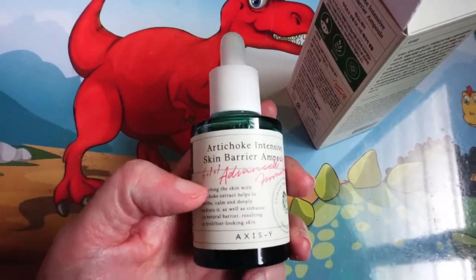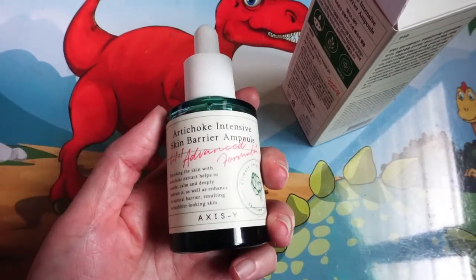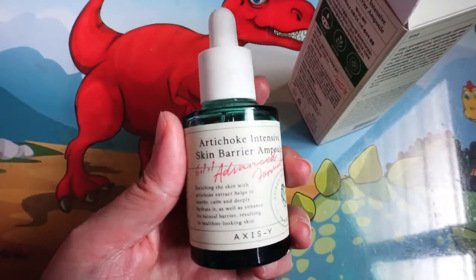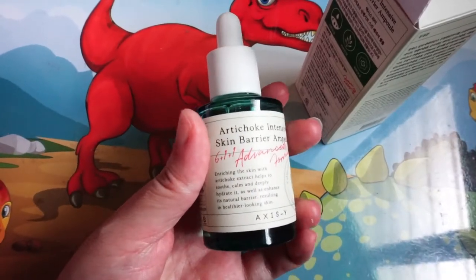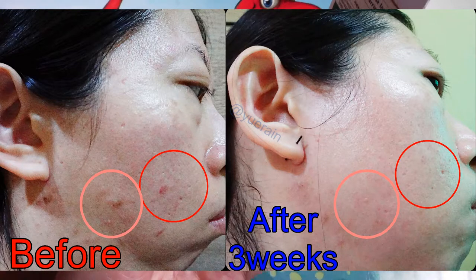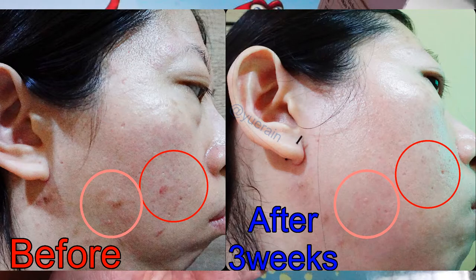I have pictures of the before and after on my blog too, so do check them out. Thank you, and please subscribe and like this video. Let me know if you have any questions in the comments or on my blog. Thank you and see you soon.